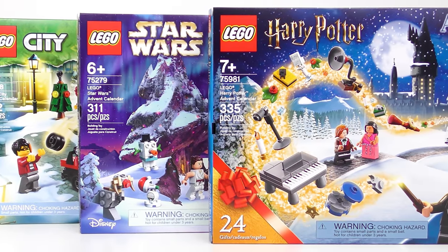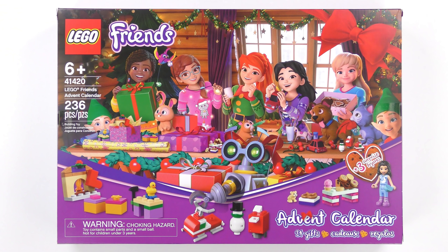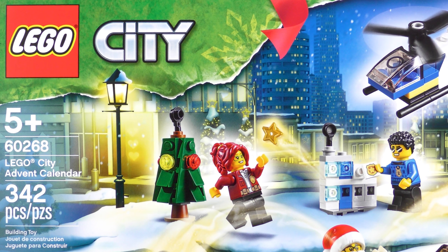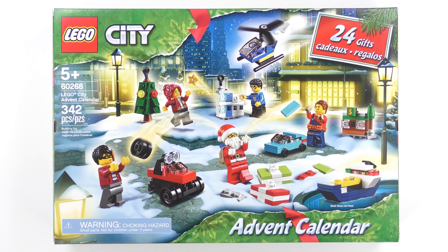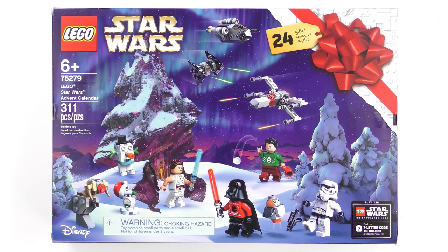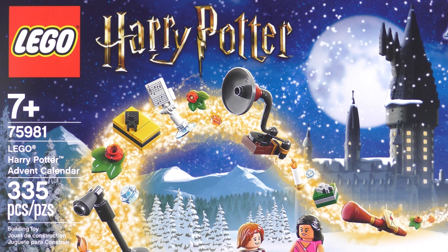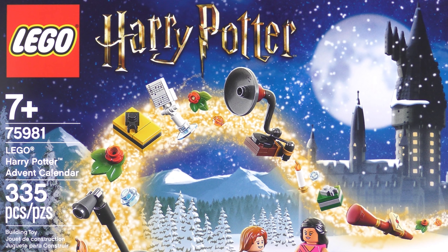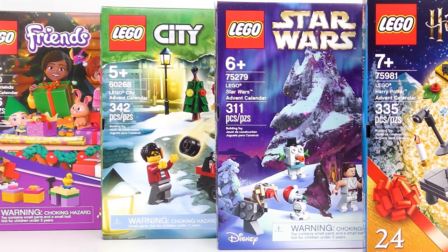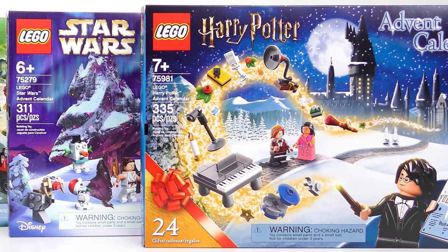So which of the 2020 LEGO Advent Calendars represents the best value for money? LEGO Friends is $30 or £20 and includes 236 pieces, giving it a price-to-part ratio of 12.7 cents. LEGO City has the same price tag and 342 pieces, giving it a price-to-part ratio of just 8.8 cents. Star Wars costs £25 or $40, and with a part count of 311 that gives it a price-to-part ratio of 12.9 cents. The 2020 LEGO Harry Potter calendar is also £25 or $40 with a higher 335-piece part count, giving it a price-to-part ratio of 11.9 cents. So these calendars range from 8.8 cents per part up to 12.9 cents per part, but not all parts are created equal and the sum of the parts will determine the winner.